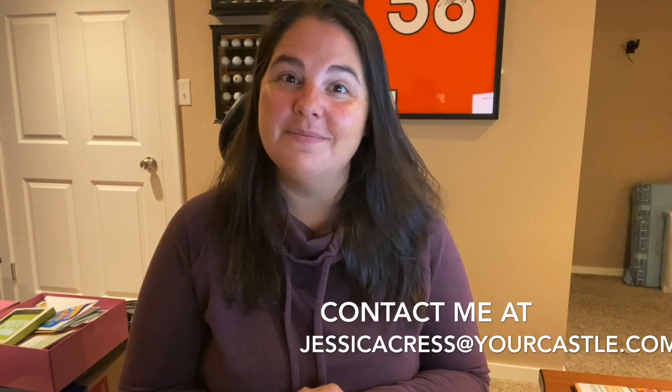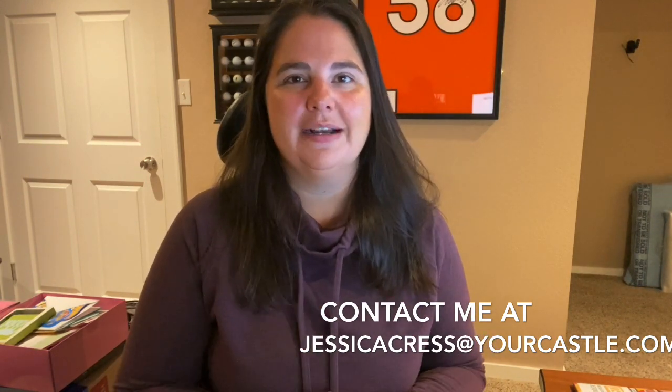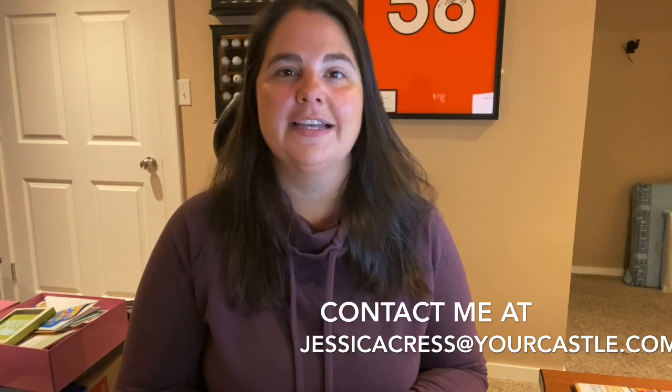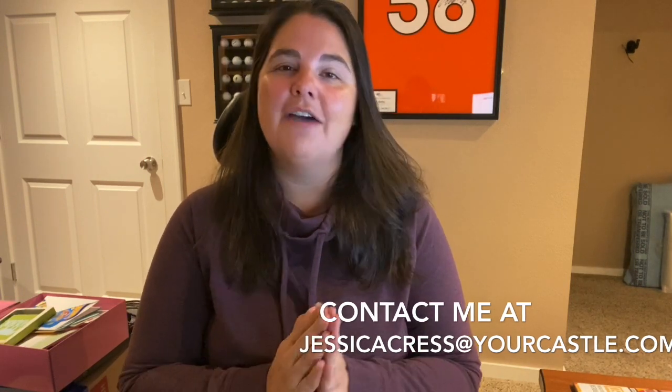If you enjoyed these tips please press the like button and subscribe so that you can get these wonderful tips every week in your email box. And if you'd like to talk about any of these topics or any real estate topics, please contact me through my social pages. Until next week, have a great rest of the week!